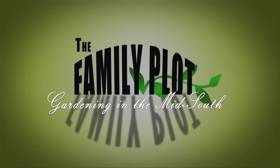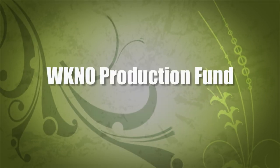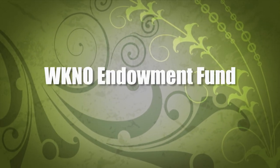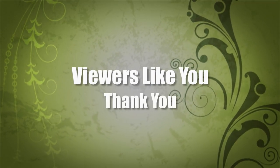Production funding for The Family Plot, Gardening in the Mid-South is provided by The WKNO Production Fund, The WKNO Endowment Fund, and by viewers like you. Thank you.